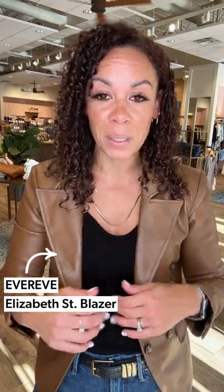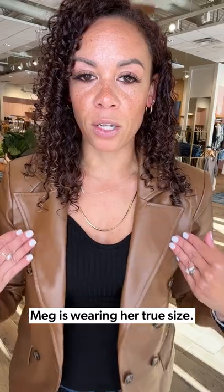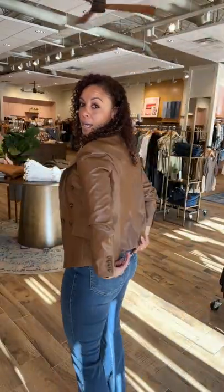I'm probably gonna add this great number here. It's an Evereve exclusive — it is the Elizabeth St. blazer, and it is bomb.com. It does come in black. I'm in my true to size. It has a great lapel, you could button it if needed — I've never buttoned a blazer in my entire life — because I like to have my under layer a little bit more fitted to bring in a waist and show a great waistline. The blazer is lined on the inside and has a great stretch.